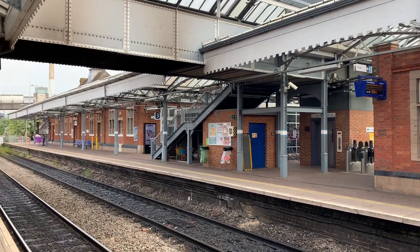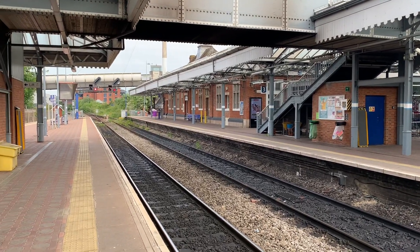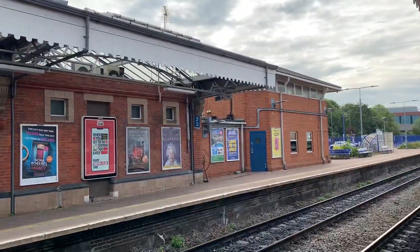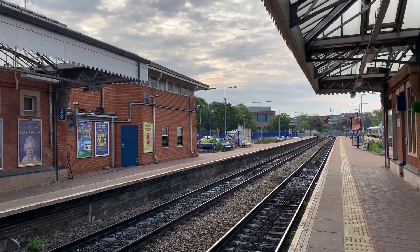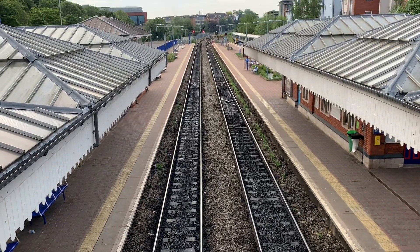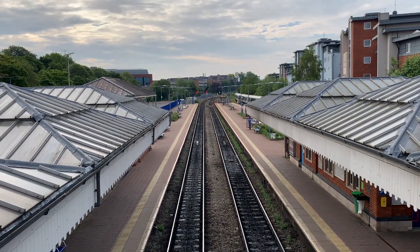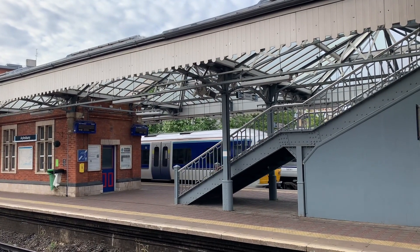Aylesbury railway station opened to passengers on the 1st of October 1863 by the Wycombe Railway Company and is currently managed and operated by Chiltern Railways. Aylesbury does have a great railway history with links to the Metropolitan line, which we will discuss in future episodes. The station also used to be an intermediate station on the old Great Central Main Line until 1966.